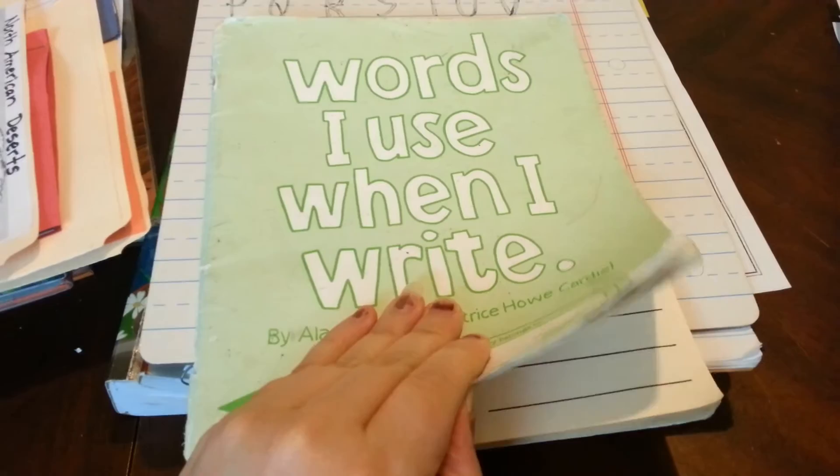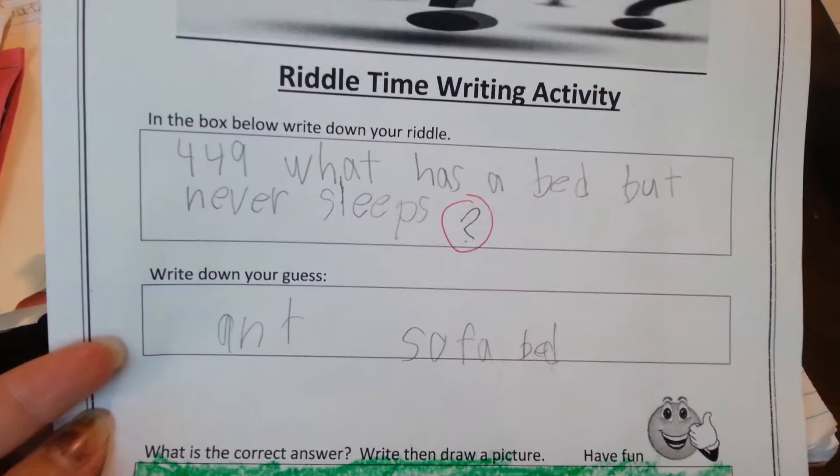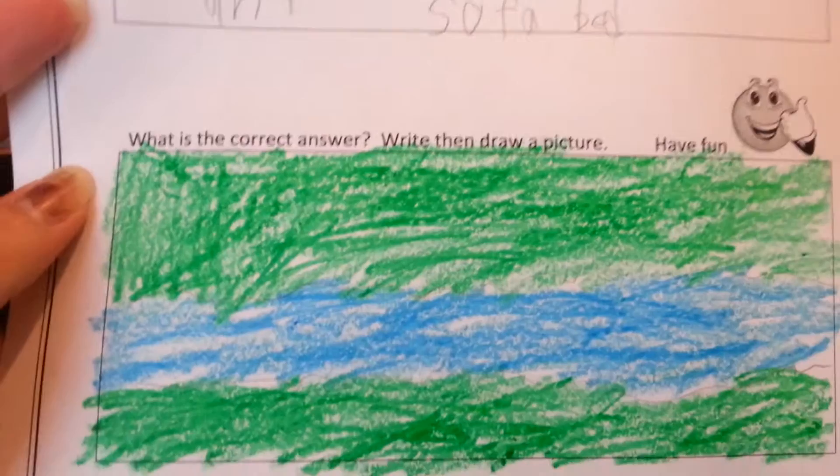I wanted to show you this — anytime he misspells a word, he puts it in here. When he does his corrections, he uses his chart to know what I circled and what it means, and he also uses it to spell his words correctly. He also did printing, just uppercase — I just wanted him to practice. He did his riddle time. His riddle was: what has a bed but never sleeps? He guessed ant, I guessed sofa bed, and the answer was actually river — which he spelled wrong and I didn't notice. He just drew a river and that's his worksheet.